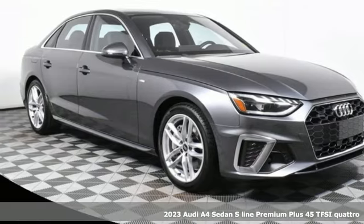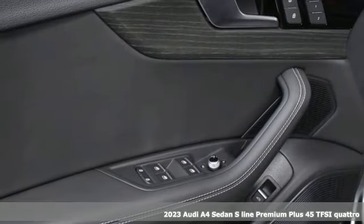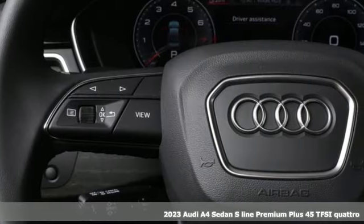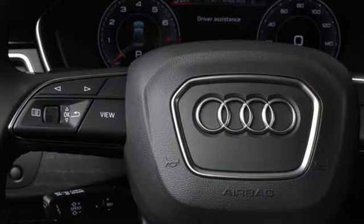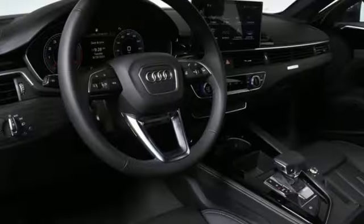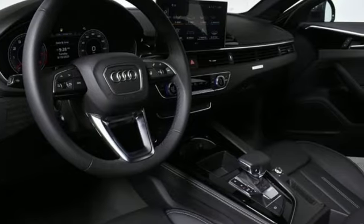Here's a 2023 Audi A4 sedan. Audi doesn't follow trends, it sets them. It's well equipped with the features you need: external memory control, dual zone climate control, doors and push button start, proximity key, and intercooled turbo inline four cylinder engine.